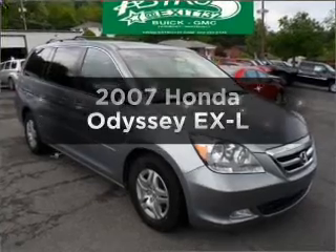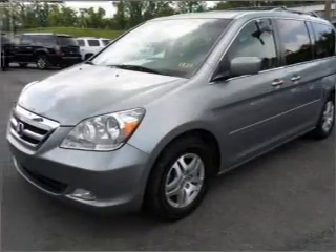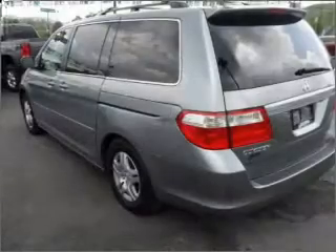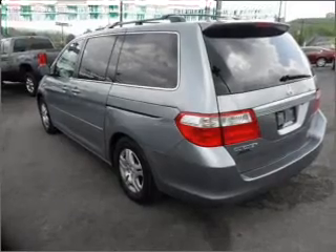Check out this 2007 Honda Odyssey. This is the set of wheels you've been looking for, with a solid 6-cylinder engine connected to a smooth shifting 5-speed automatic transmission. Let us put you in the driver's seat today. Call or click to contact us.